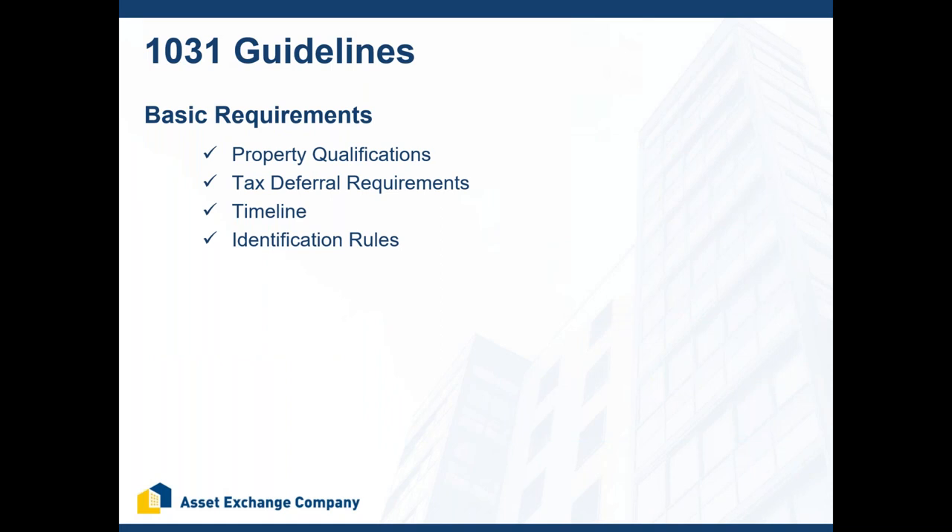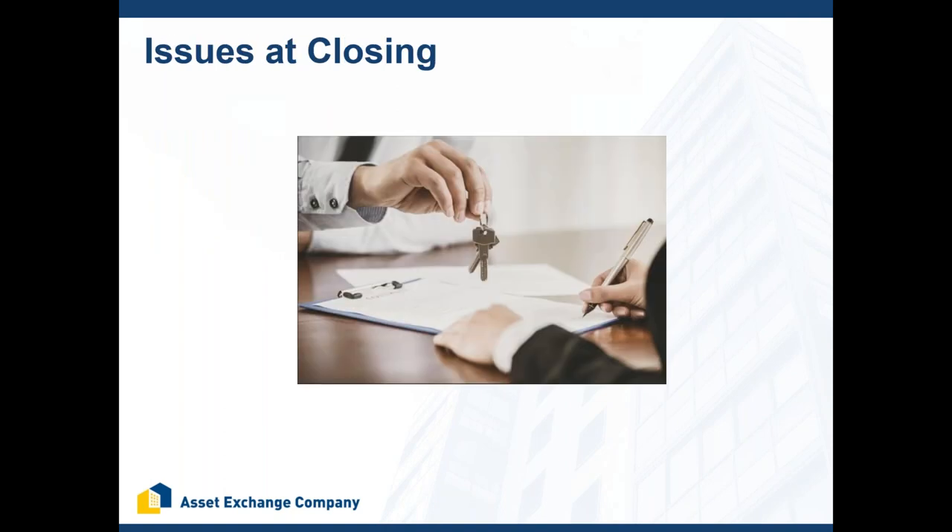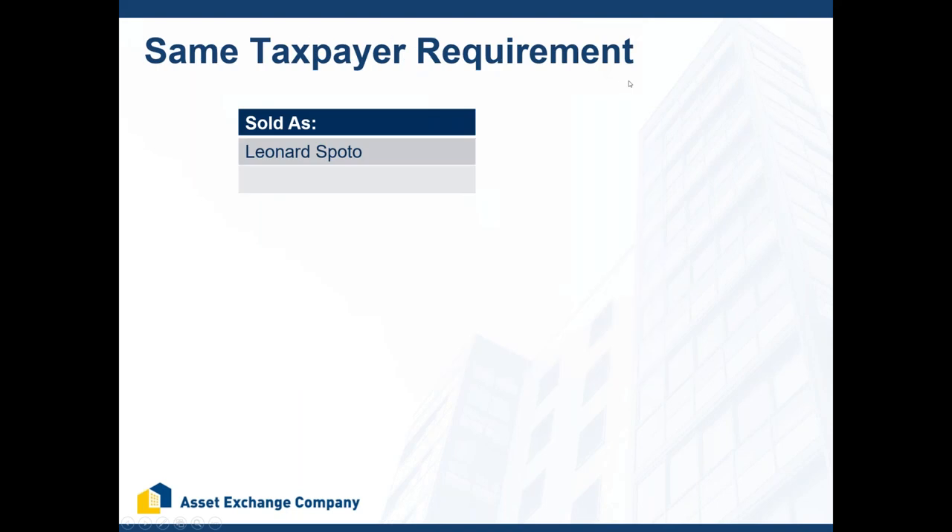These four basic guidelines are going to get you through 95% of the questions you get regarding the 1031 exchange process. Now let's dig into the issues that as an escrow or closing officer you're going to get asked. The number one issue, according to my team, is the same taxpayer requirement. The same taxpayer requirement means that if Leonard Spoto sells a property, Leonard Spoto needs to buy it — it's the same taxpayer who sells that needs to complete the exchange.